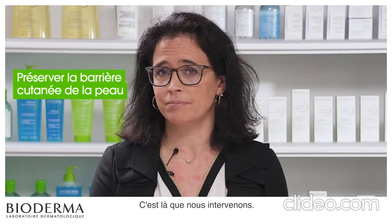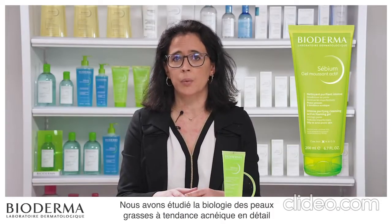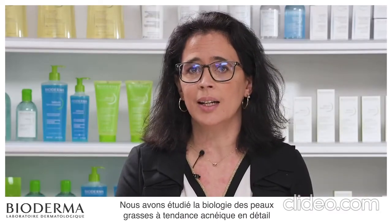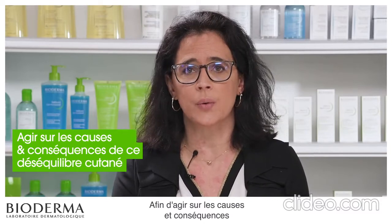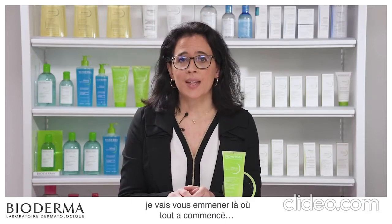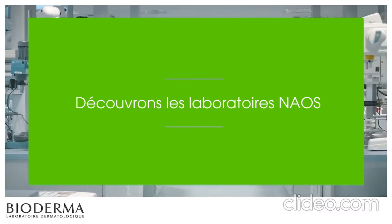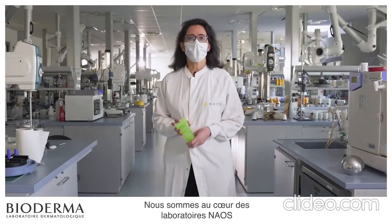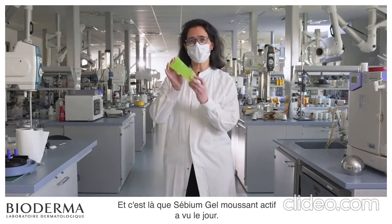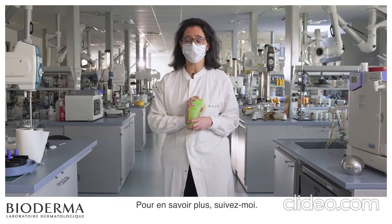That's where we come in. We designed Sebium Gel Moussant Active with your needs in mind. We studied the biology of oily to acne-prone skin in detail in order to act on the root causes and the consequences of this skin imbalance. To gain a better understanding of how it works, I'll take you to where it all began, in the Naos Laboratories. We are at the heart of the Naos Laboratories, where all our products are formulated, and this is where Sebium Gel Moussant Active was born. Follow me.